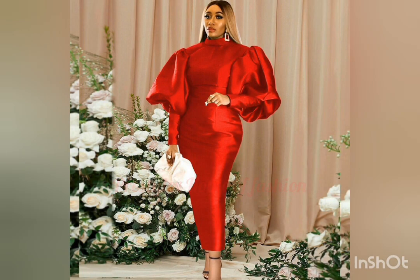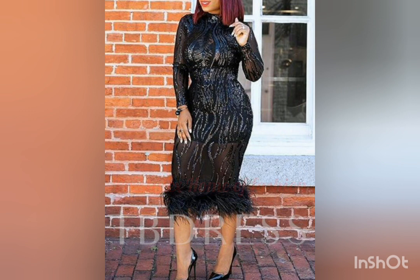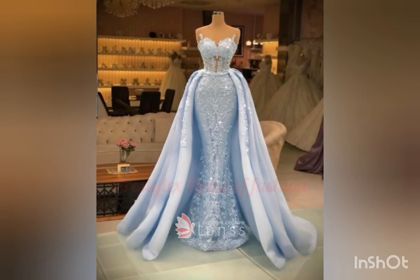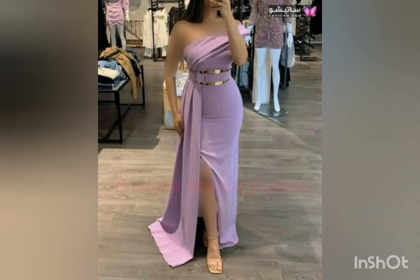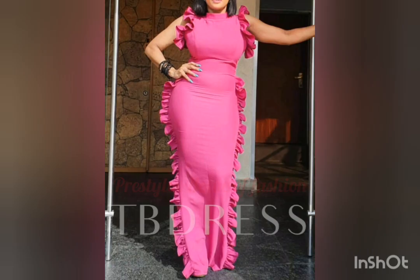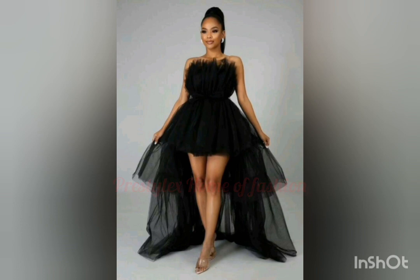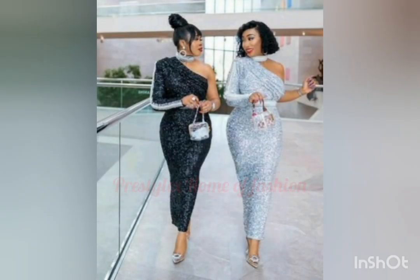Just sit back and relax, watch these beautiful styles and screenshot as many as possible for that next dinner date. Some of these dinner gowns were made with satin — it could be dull face or shiny face satin material. You can use crepe materials, duchess material, or lycra to recreate those beautiful styles.